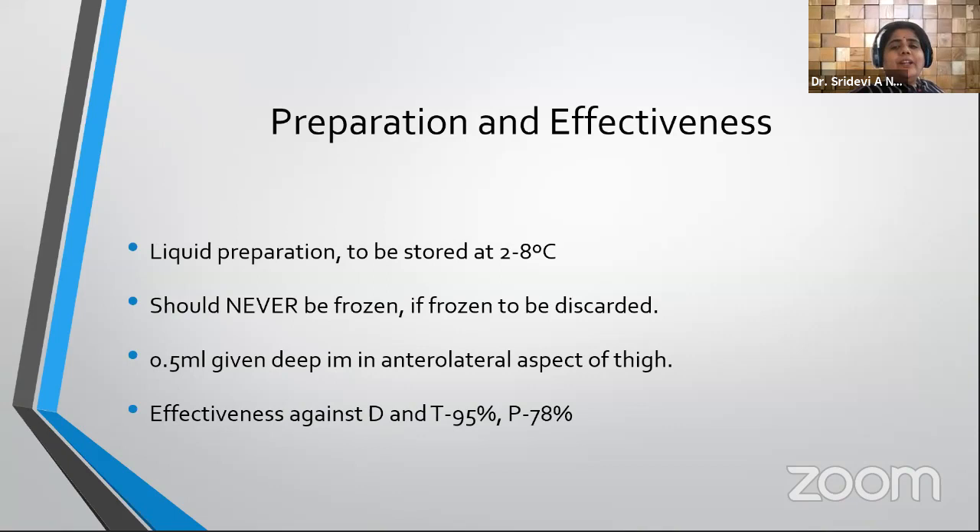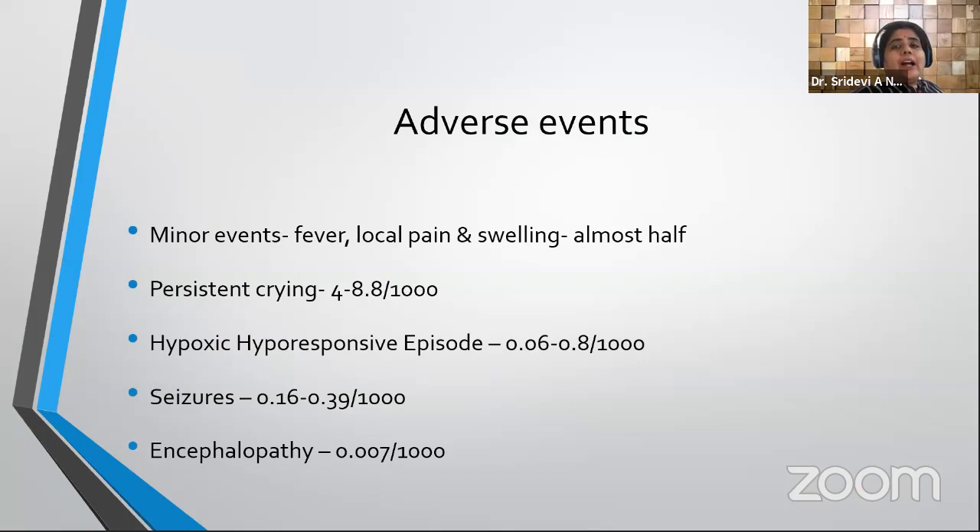DPT is a liquid preparation stored at 2 to 8 degrees and should never be frozen; if accidentally frozen it must be discarded. It is given as 0.5 ml deep intramuscularly in the anterolateral aspect of the thigh. Effectiveness against diphtheria and tetanus is around 95 percent. For pertussis, the whole-cell vaccine has an effectiveness of around 78 percent.